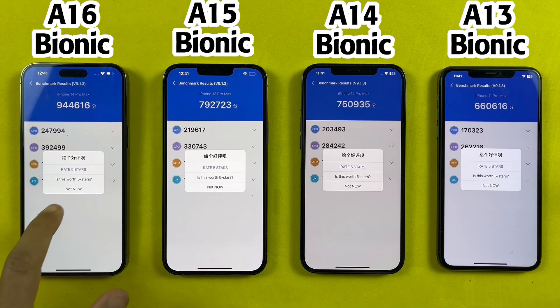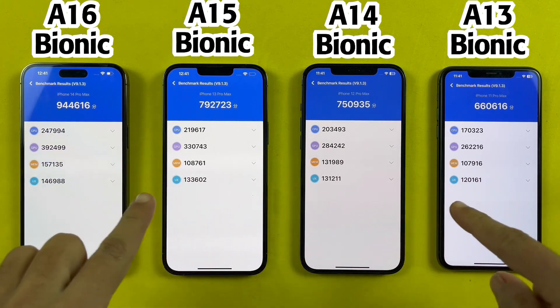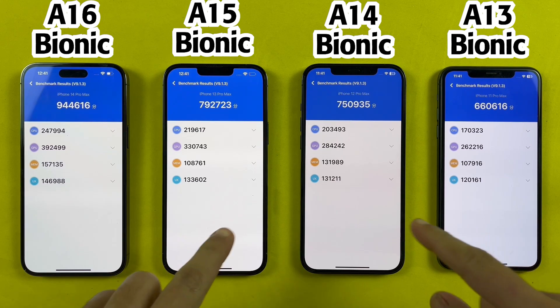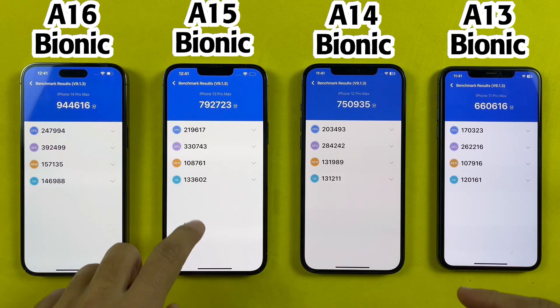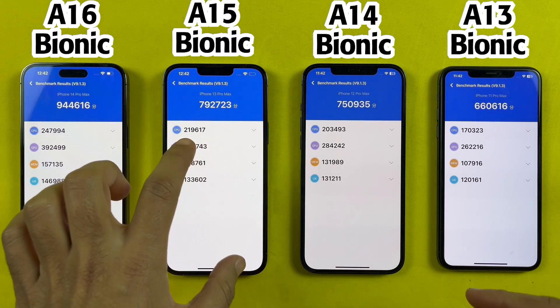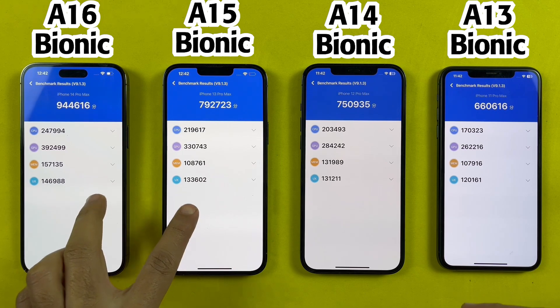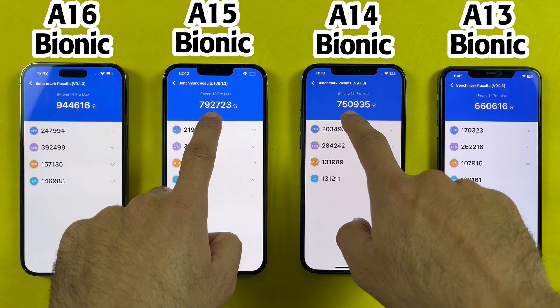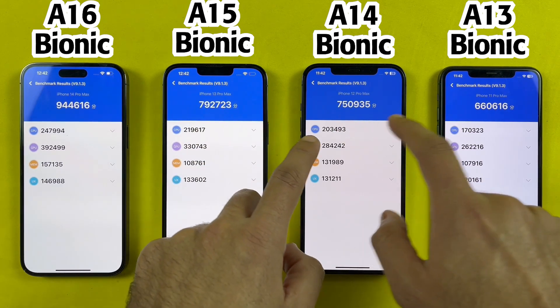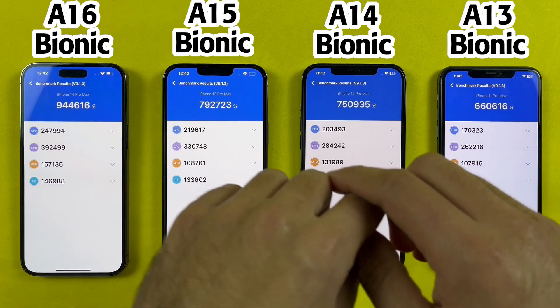Welcome back and we are done with the N22 benchmark test. As you can see, the difference is quite huge between the iPhone 13 Pro Max and 14 Pro Max, which is almost 200k difference, which means the A16 Bionic has much improvement compared to A15 Bionic. While the iPhone 12 Pro Max is quite similar compared to 13 Pro Max, because there is only a 40k score difference. The A13 Bionic has got the lowest score.